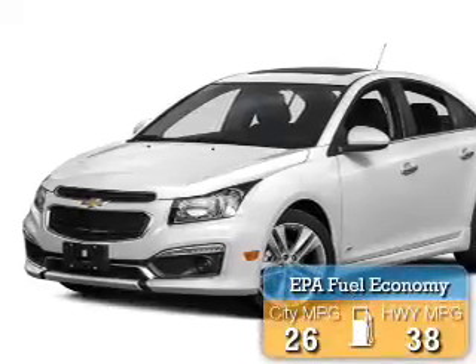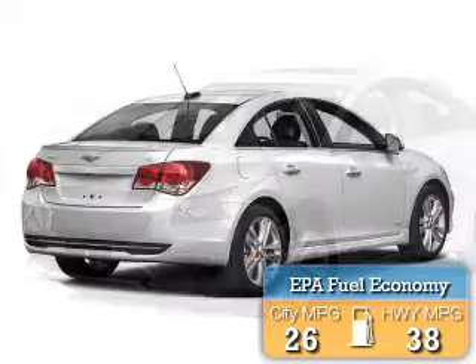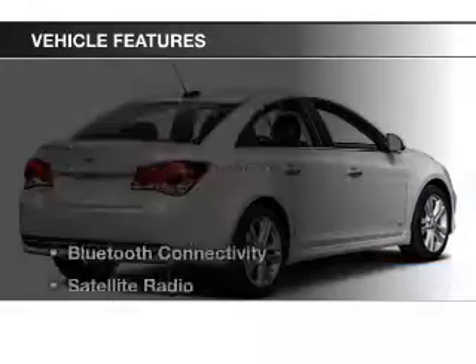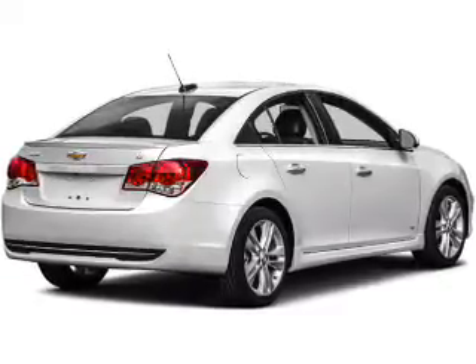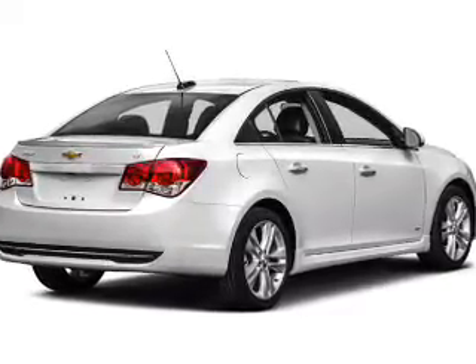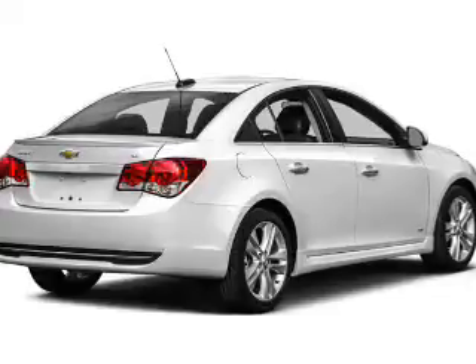Great fuel efficiency saves you money by requiring fewer trips to the gas station. The features include Bluetooth connectivity, a satellite radio, steering wheel controls, alloy rims, cruise control, and keyless entry.